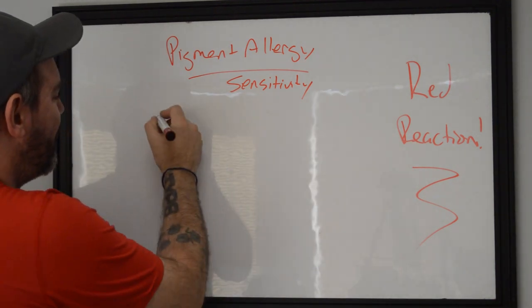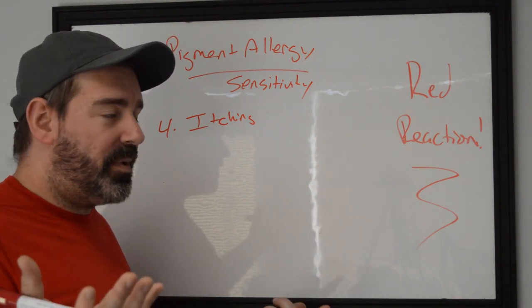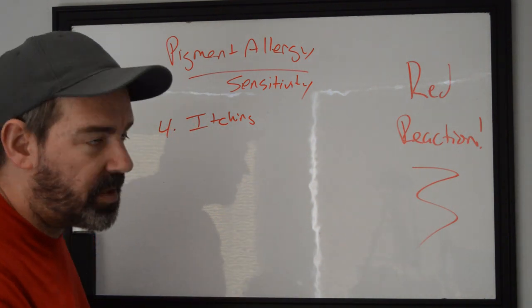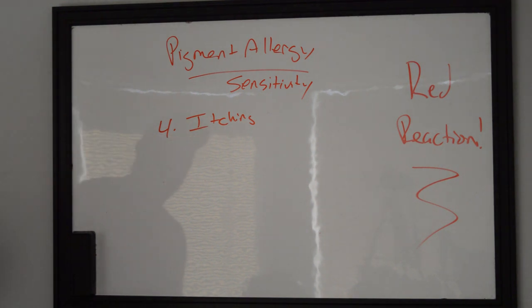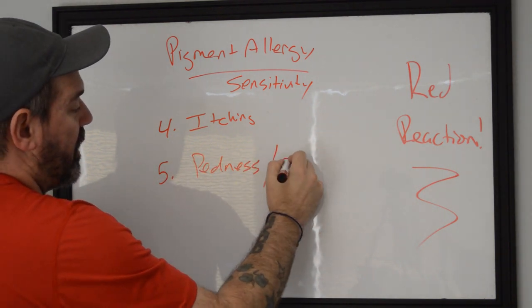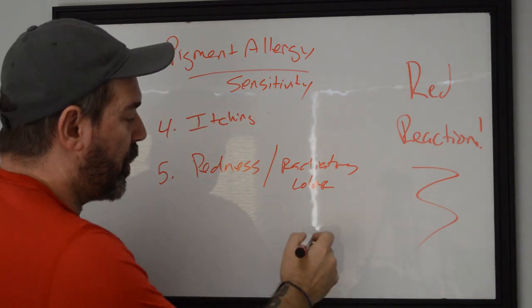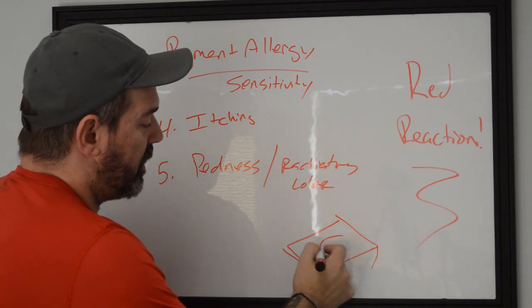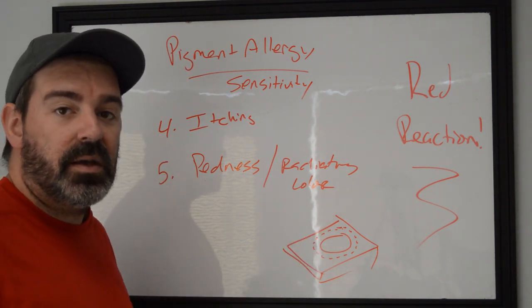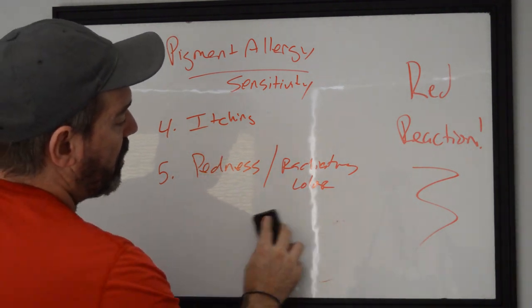Number four is itching. Itching is a pretty good sign that there's something going on — your body having a sensitivity or reaction. Just like some people get bit by mosquitoes and don't itch while others get huge raised welts, your body just doesn't like it. Number five is redness or radiating color. Around the edges and perimeter of the tattoo — looking at that skin cross-section — if it is red, itchy, swollen, and sore around the margins, you know something is going on. It will almost look like an infection, but it's not.